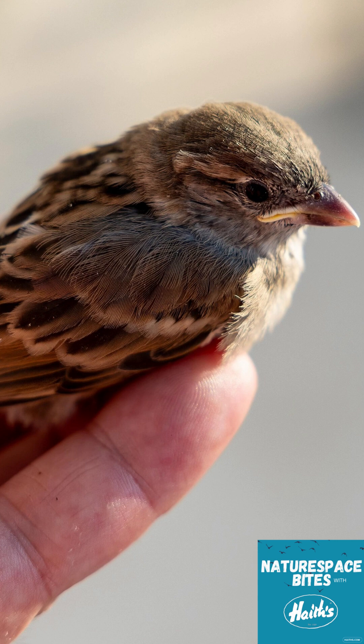If you're ever unsure, contact a wildlife expert — they'll be able to give you the best advice. Every bird matters, but sometimes the best way to help is just to leave them be. That's all for today's episode of Nature Space with Hay Sprites. If you found this helpful, don't forget to share it with your fellow nature lovers. If you've ever helped a baby bird, we'd love to hear your story — get in touch on our social media. Until next time, take care and keep enjoying nature!